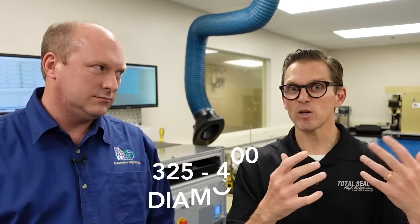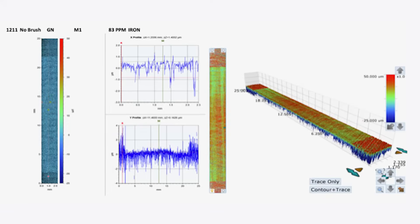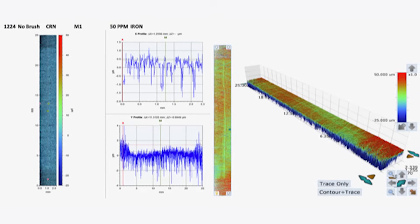We need to get to the data — they need to see the data. What we started off with was the rougher finish, which was a 325-400 diamond, and I believe that one produced 83 parts per million of iron. And then about 50 when we changed the ring. So the change in the ring went from the low 80s to the low 50s, just changing the coating on the ring from uncoated to coated.